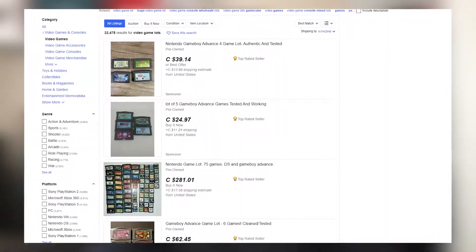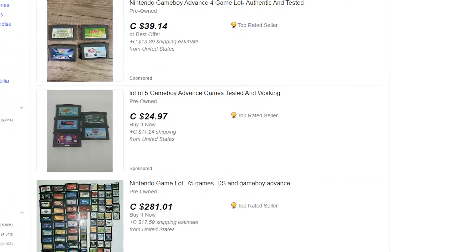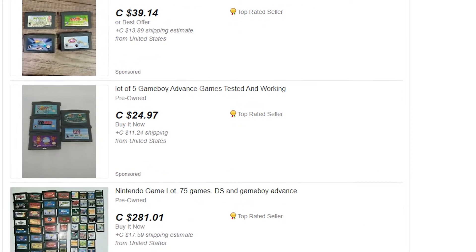The more feedback your store gets, the better it is for you in the future, as feedback is definitely a very big element in how high your listings rank in the eBay algorithm. And of course, it's definitely going to help you reach that top-rated seller status, which is ultimately the cherry on top when it comes to being at the top of search results.